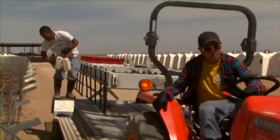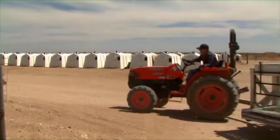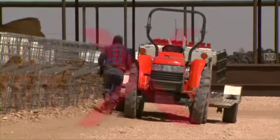Bottle wagons are notoriously easy to flip. Take care in driving and turning corners. Never let the wagon run without a driver.